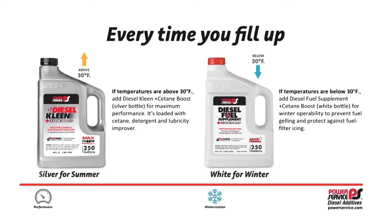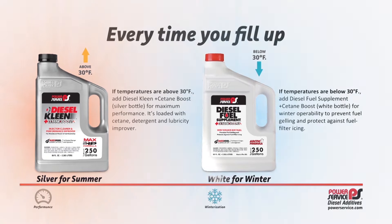Just remember the Power Service Seasonal Tip: Silver for Summer and White for Winter.